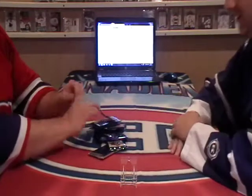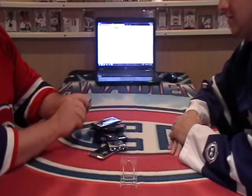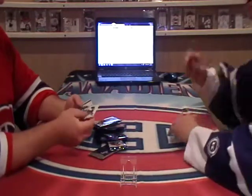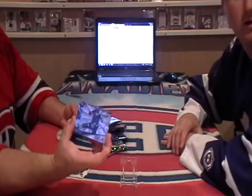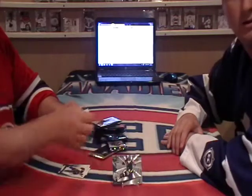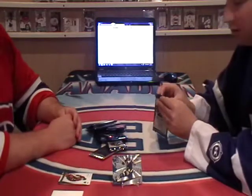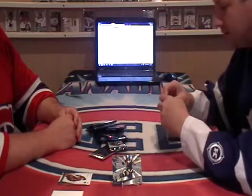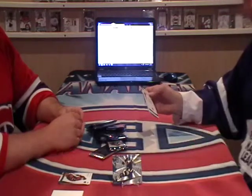I'll go first with our very first pack. We have a base. We have a Pinnacle Rink Collection rookie — Brandon McNabb for the Buffalo Sabres. Maybe some of you are thinking: how could two guys be sitting here at a table, one in a Maple Leaf jersey and the other obviously in Montreal? That's just hockey card collecting, man. We can come together like that.